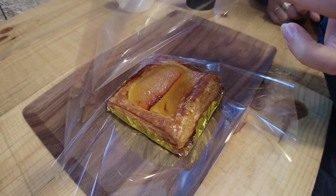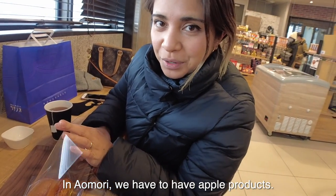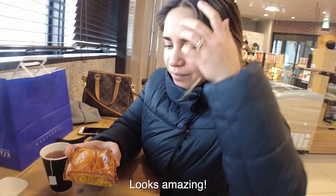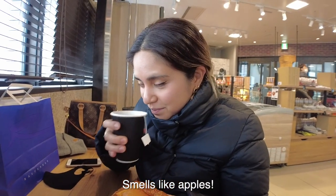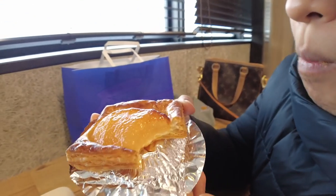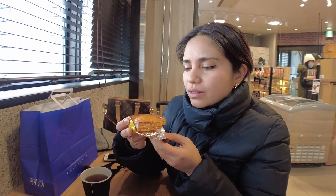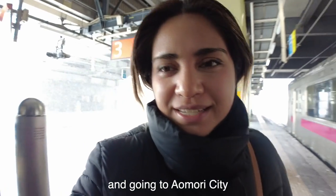Now back to Hirosaki Station to get warmed up while waiting for the next train. In Aomori, we have to have apple products. This is going to be the first one we'll eat today — an apple pie. It looks amazing. And I'm pairing it with apple tea. The apples are really sweet. This is so good.